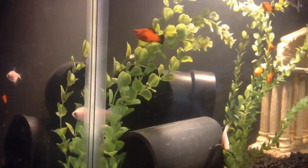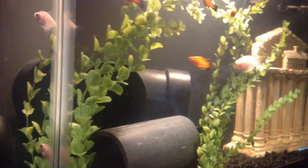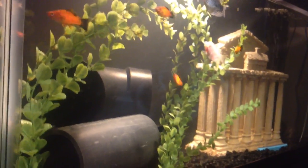I want to talk about the number one issue that beginner fish aquarium hobbyists have as far as having their fish die on them.